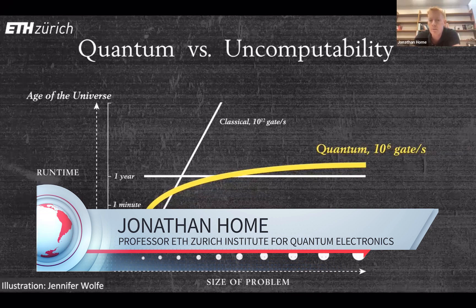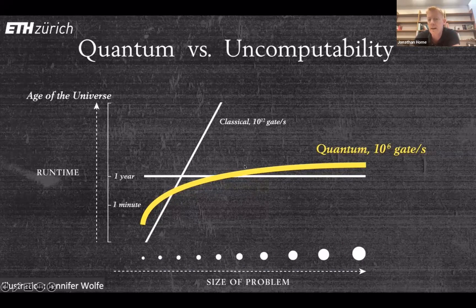The promise of quantum computing — a promise that goes back to around 1995 when the first algorithms were invented — is that its scaling is very different from classical computing. As shown in this curve, even though quantum computers have a much slower clock speed, at a certain problem size they massively outperform classical computers. The key message is that to have effective quantum computers, you need to build them big enough to cope with certain problem sizes and scale them up with sufficient quality.